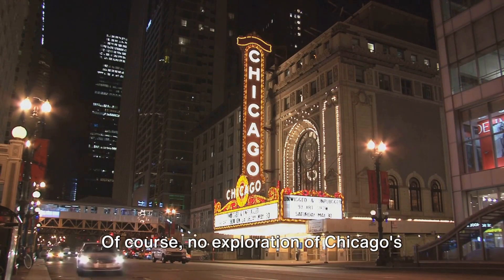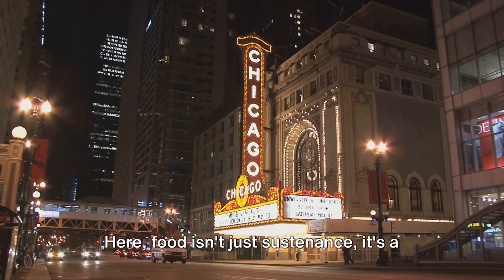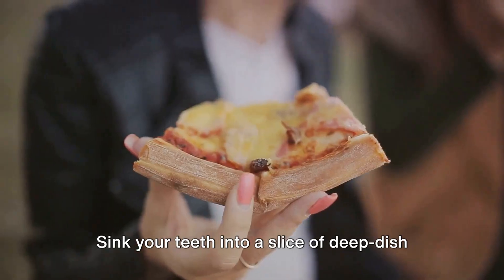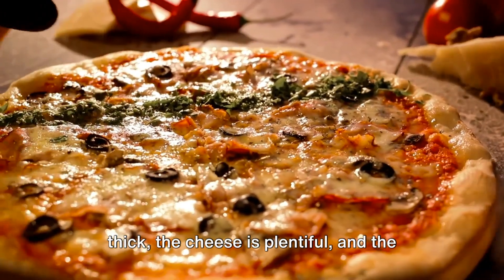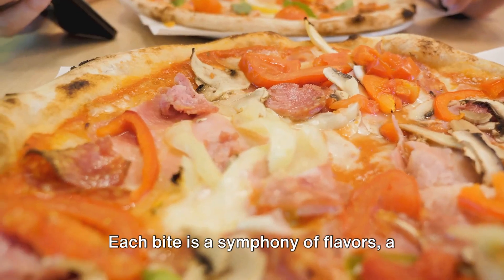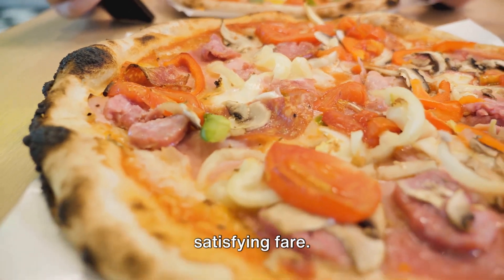No exploration of Chicago's culture would be complete without a culinary adventure. Here, food isn't just sustenance — it's a way of life. Sink your teeth into a slice of deep-dish pizza at Pizzeria Uno, where the crust is thick, the cheese is plentiful, and the toppings are generous. Each bite is a symphony of flavors, a testament to the city's love for hearty, satisfying fare.